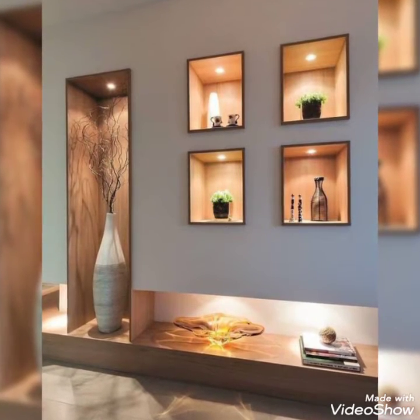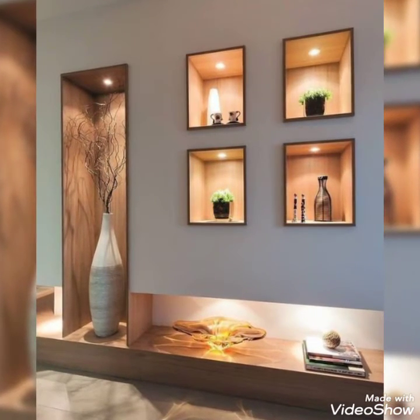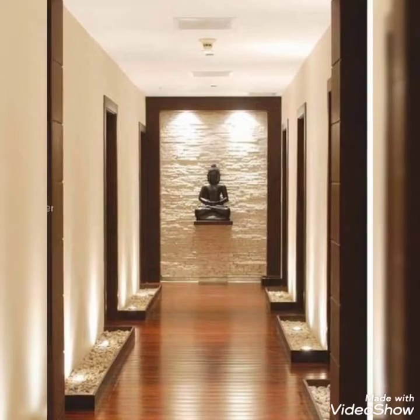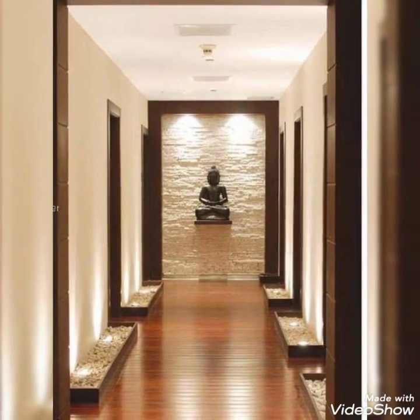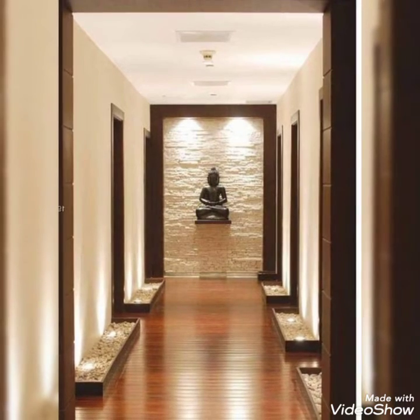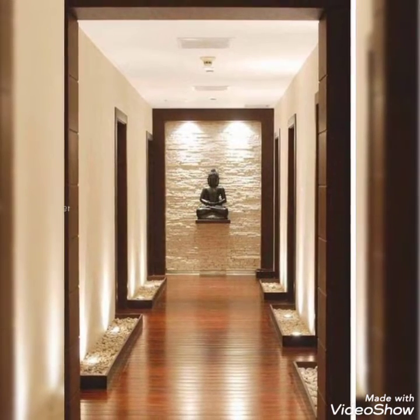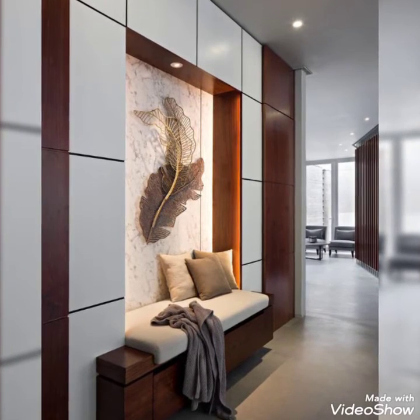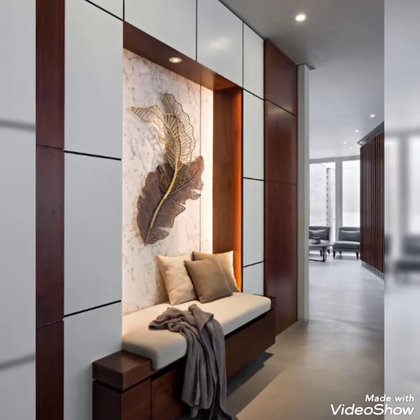Hello everyone, welcome to my channel, Modern Art and Craft. You will find interior wall decor ideas. You will find new style designs and the latest collection.